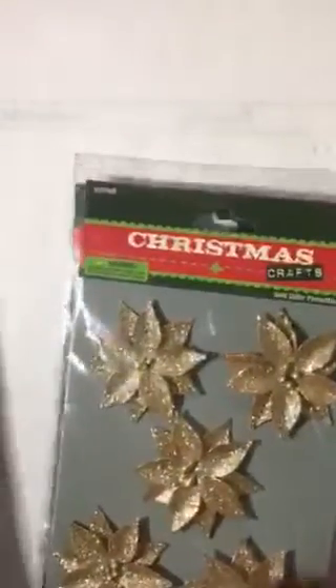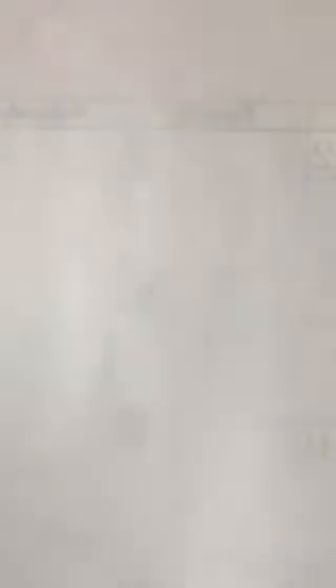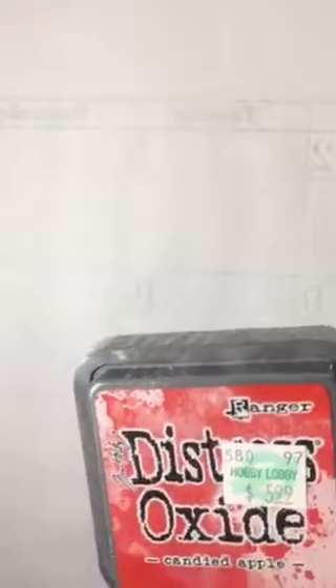Then I bought some poinsettias — red and gold — and they were 50% off too. And then I bought some of these ones that are more matte, not so sparkly, but they were $2.99 and I think there are 12 in the pack.